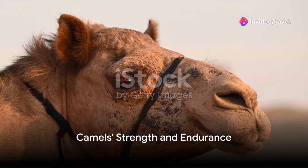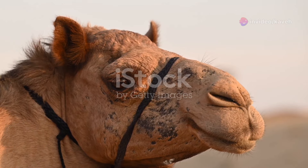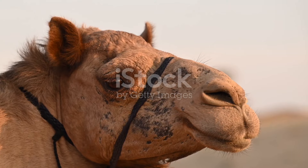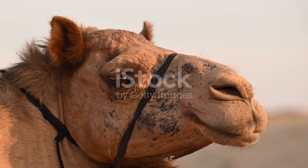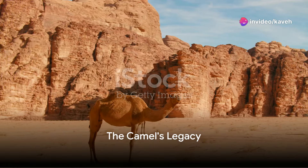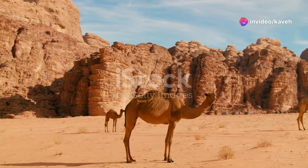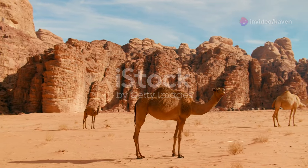Now we're at verse four, got some more. Camels can carry 500 pounds or more. They're the ships of the desert, that's for certain. Behind those long eyelashes, they're always working. So what's the score? Camels are so much more than a hump and a spit. They've got some serious grit. They've survived for millions of years through all the fears. They're the desert's peers.